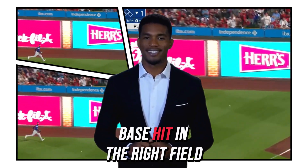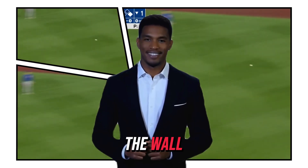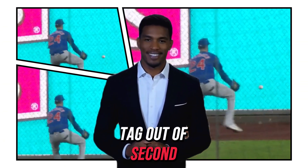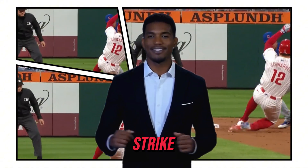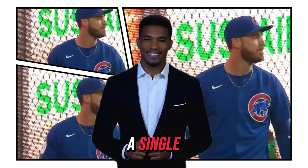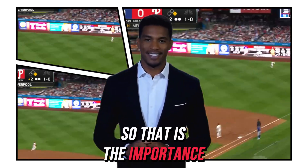Swinging it, a line drive and a base hit to right field. Bellinger drove it off the wall, Schwarber to second. The throw, the tag at second — great job by Cody Bellinger. He collected it and fired a strike. Vasquez put the tag down and Schwarber is out, trying to stretch a single. That is the importance of outfield defense.